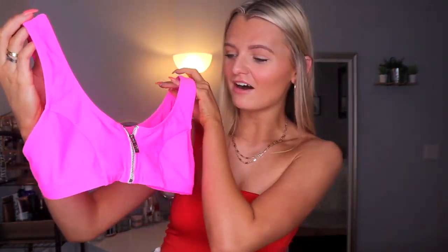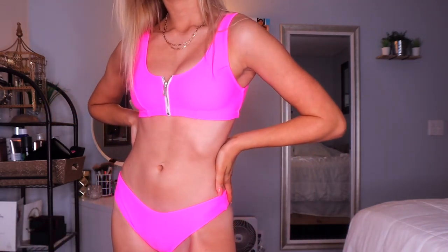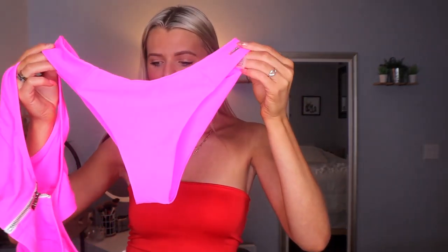The next one is from Blackbow Swim as well — it's a hot pink neon. Neon has been in for the past year or so, and neon swimsuits literally make you look very tan, so little tip there. This one is a hot pink one from Blackbow Swim. You can unzip and zip it if you want to show more. The bottoms are hot pink as well and do that same high hip thing. I love this bathing suit, it's very cute.